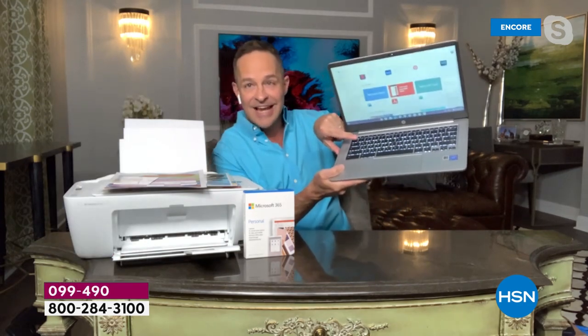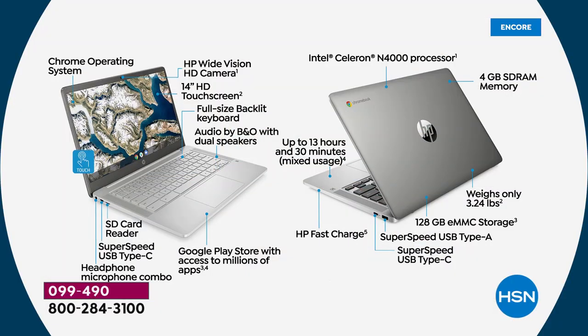The backlit keyboard means there's light behind the keys for dark situations. But the biggest deal is the touchscreen — we sell non-touchscreens all the time, and at this price bundled with this printer including eight months of Instant Ink, you would never expect it to be a touchscreen. Let's dig into the details in our last few minutes of this first presentation.